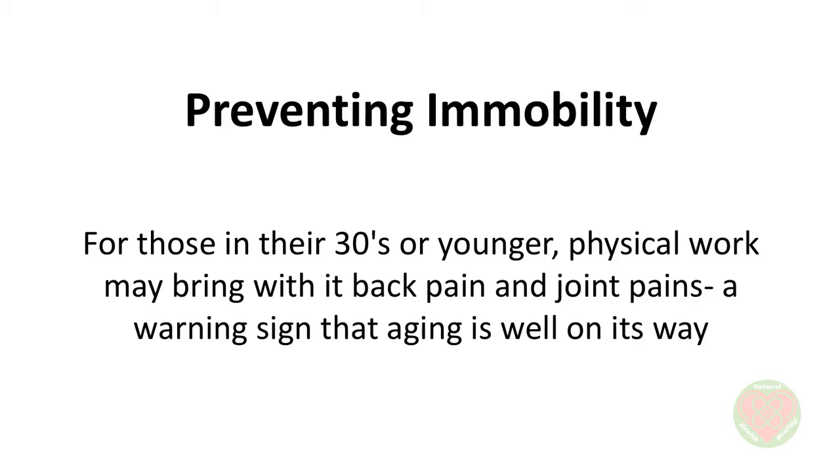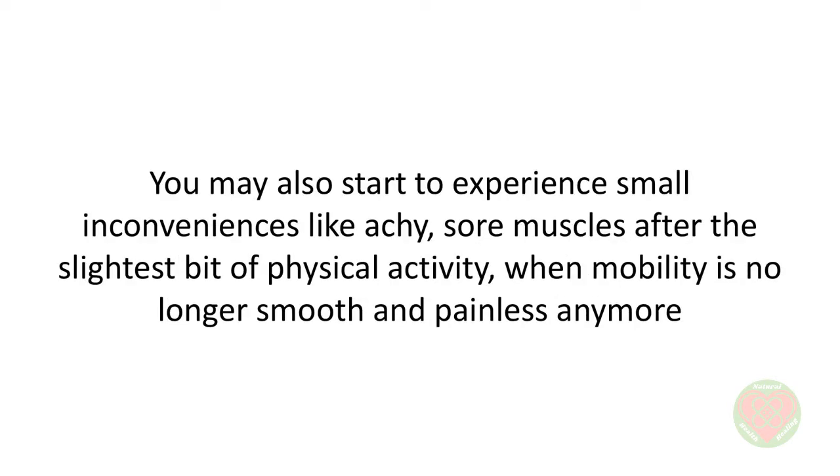Preventing Immobility. There's a very famous quote by George Burns that says, 'You know you're getting old when you stoop to tie your shoelaces and wonder what else you can do while you're down there.' As we grow older, this makes more and more sense to us, and this is not just for the elderly. In fact, for those in their 30s or younger, physical work may bring with it back pain and joint pains, a warning sign that aging is well on its way. You may also start to experience small inconveniences like achy, sore muscles after the slightest bit of physical activity, when mobility is no longer smooth and painless anymore. Just think of how often you end up using painkillers every other day or are just too tired to move around for anything.